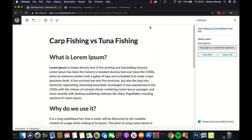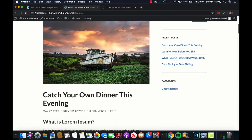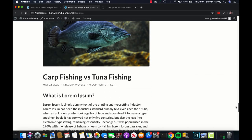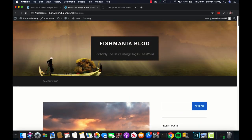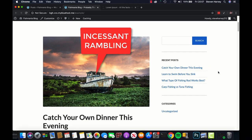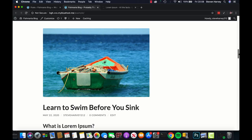What I'm going to do now is stop recording and add a few more blog posts, just so you can see what it's going to look like at the end. I've created a few more blog posts for Fish Mania Blog: 'Catch You On Dinner This Evening,' 'Learn to Swim Before You Sink,' 'Whatever Fishing Rod Works Best,' etc. I added these the exact same way I added the first one. As you can see now, my blog is really taking shape and we've also got our list of recent posts in the sidebar.